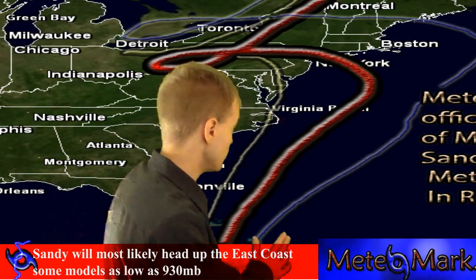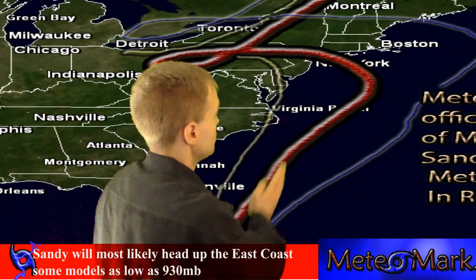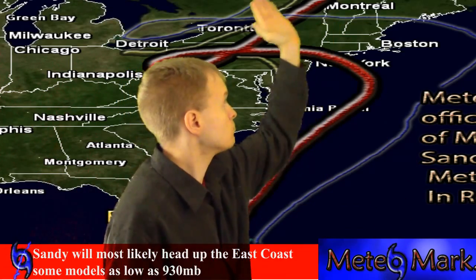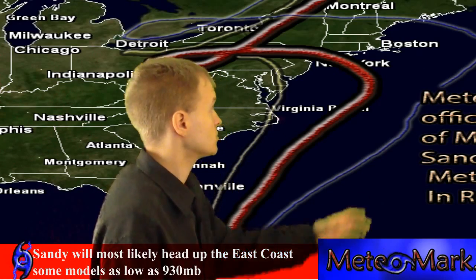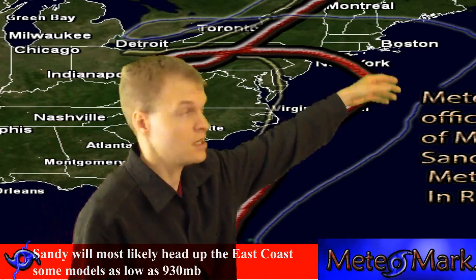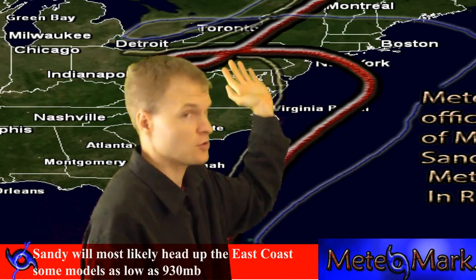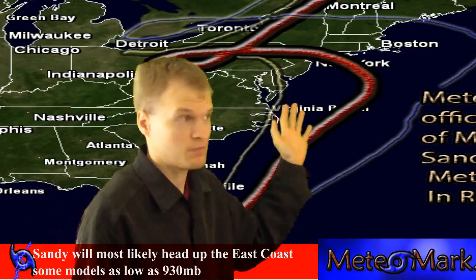The other models are very similar. We've got the Euro model, which is keeping it right along the coast, and we've got the GFS, which is pushing the storm more towards the northeastern United States of Maine, down east Maine, and then retrograding it slowly and painfully across upstate New York and northern New England.